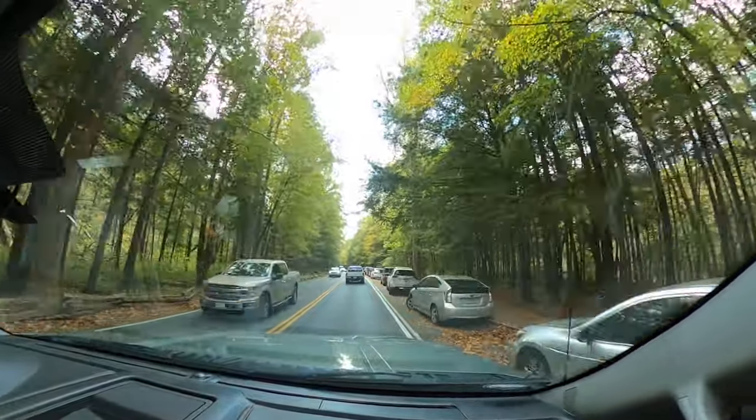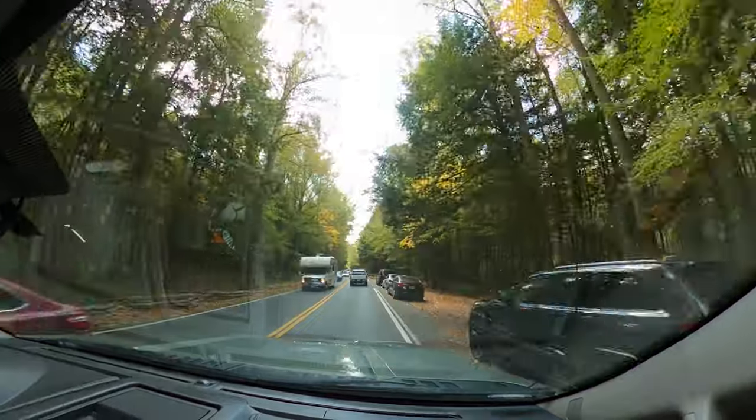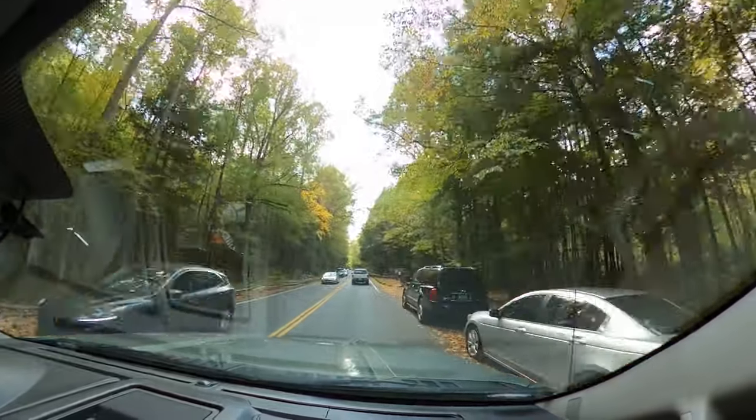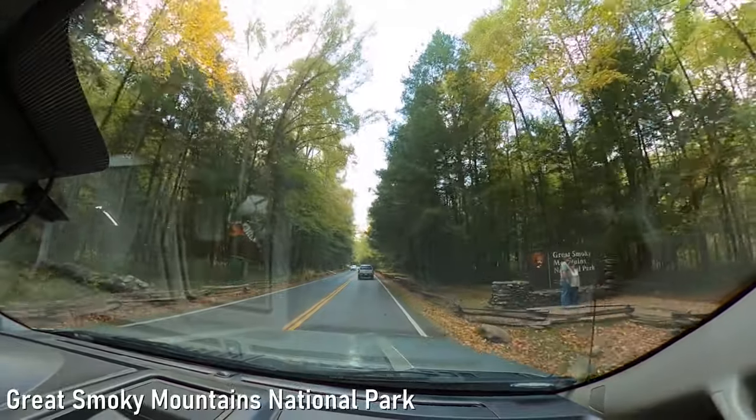Guys, there's still so many cars out here — still way too many cars. We are here during a pretty popular time with the leaves changing color. I think we just went into the National Park. Sweet.